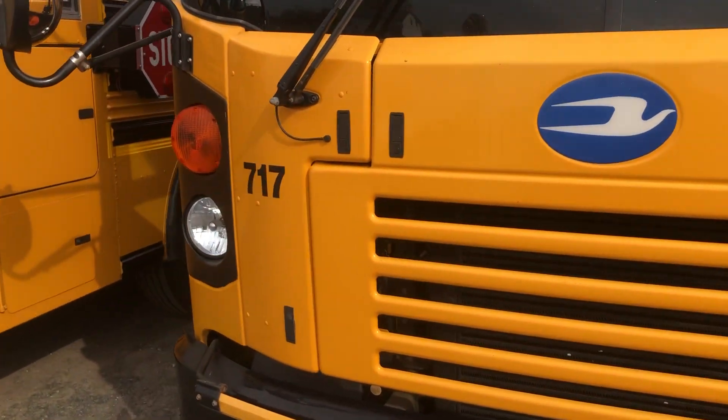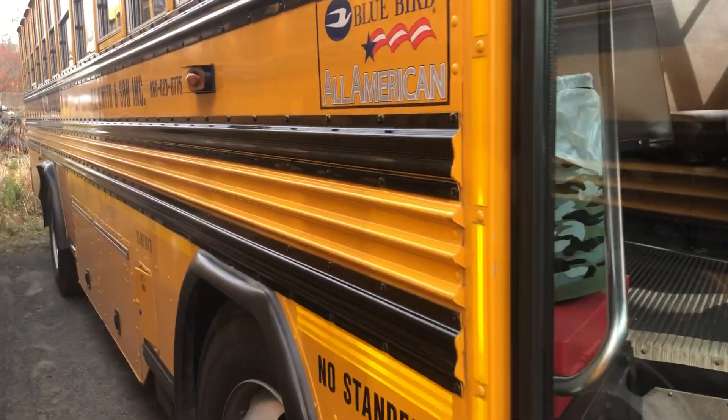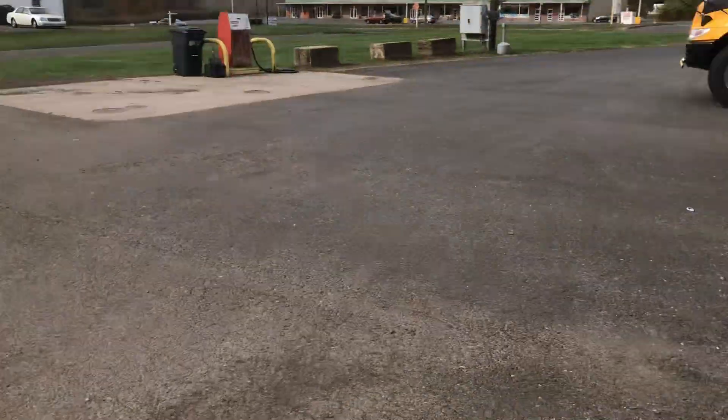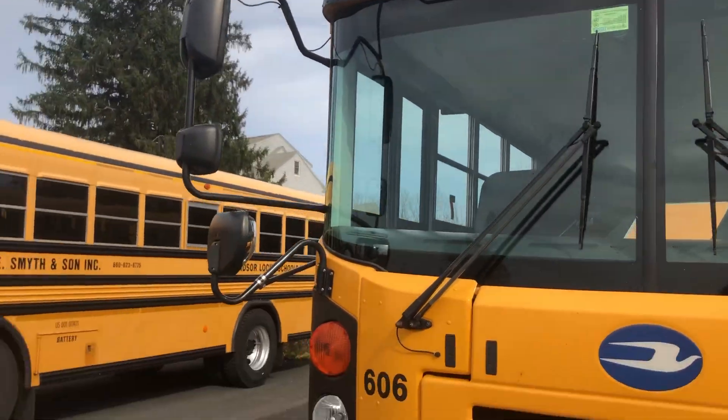Here's 717 — 717 does Route 1, which it has been doing for a while now. Here's 606 — I've been in 606 before — does Route 7.